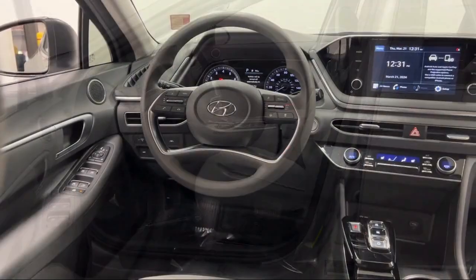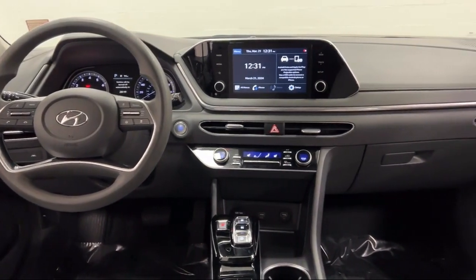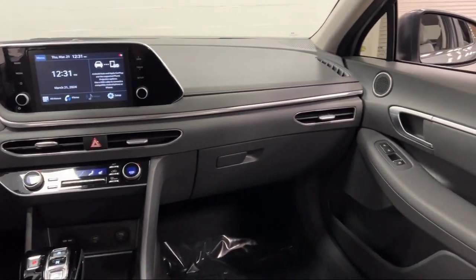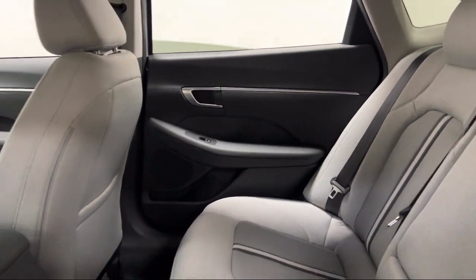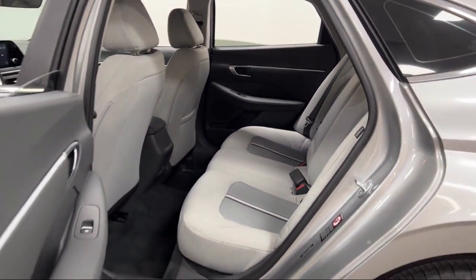Every Fitzway used vehicle we sell gets the Fitzway Checkout — a comprehensive inspection by our highly skilled technicians. We'll provide you a copy of the Inspection Report and a CARFAX Vehicle History Report, so you'll know as much about the vehicle as we do.